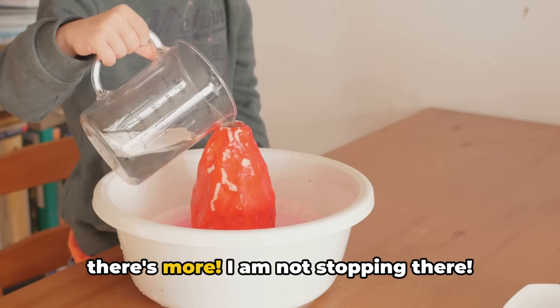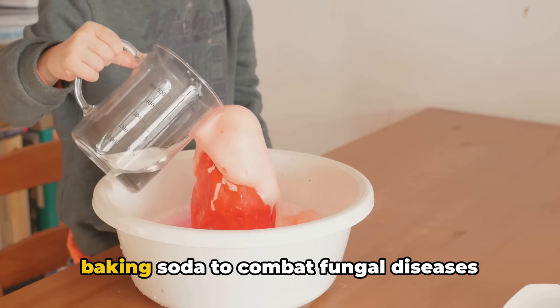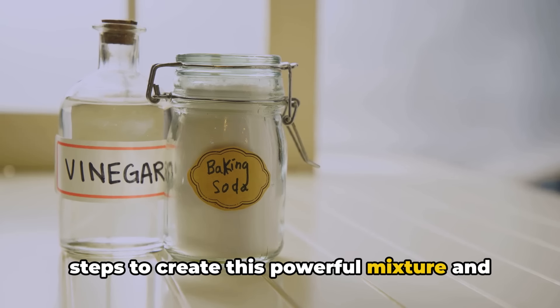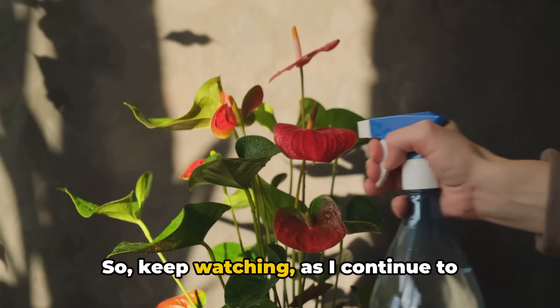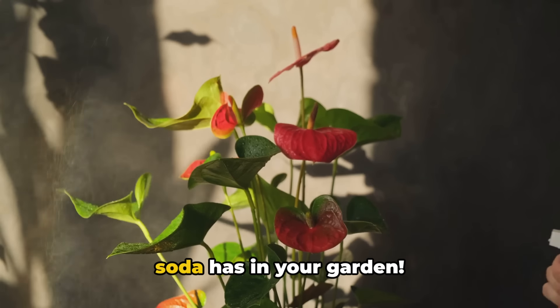I'll reveal the exact methods for using baking soda to combat fungal diseases later in the video, and walk you through the exact steps to create this powerful mixture and how to use it effectively in upcoming segments, so make sure you do not miss it.